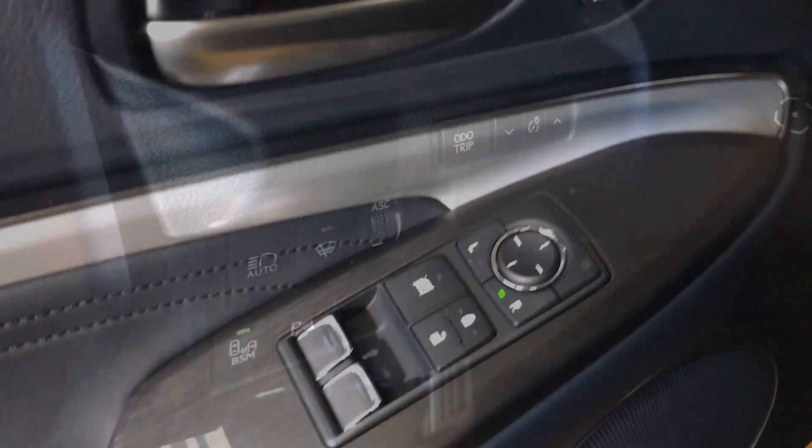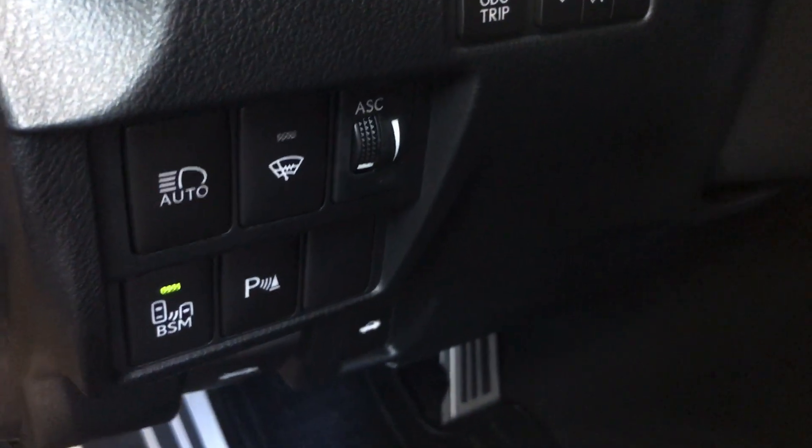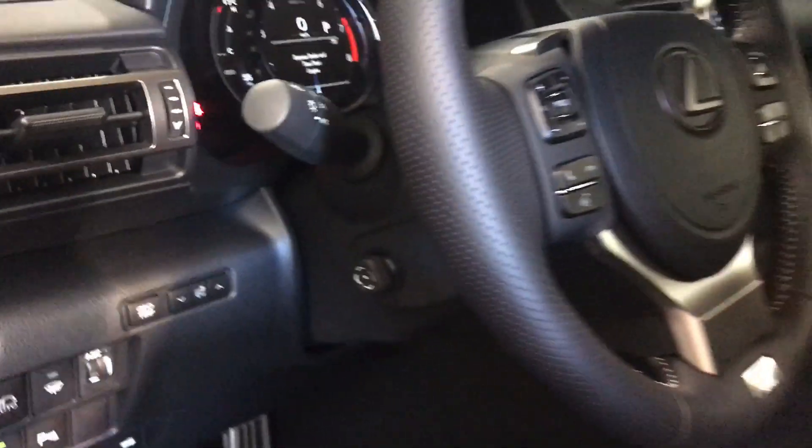On our dash, we see automatic high-beam, windshield wiper de-icer, and active sound control, with power tilt and telescoping steering wheel.